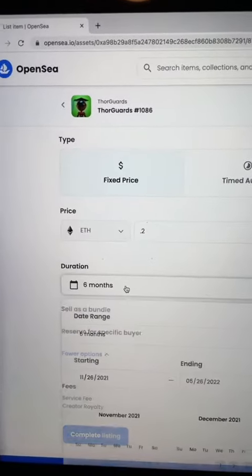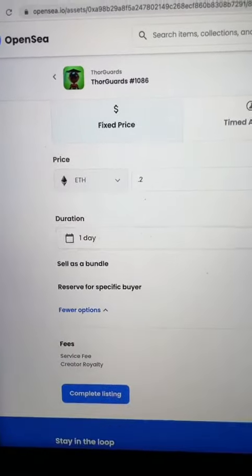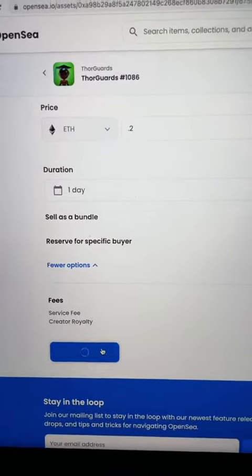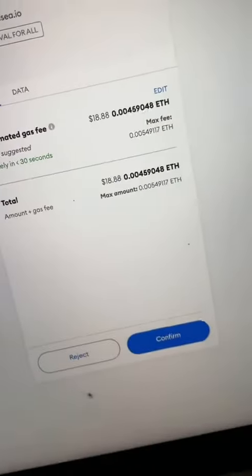Then you can go ahead and select a duration. I like to keep mine listed for a short amount of time, just in case anything changes in the market, and then hit complete listing and simply sign with your MetaMask and pay the gas fee.